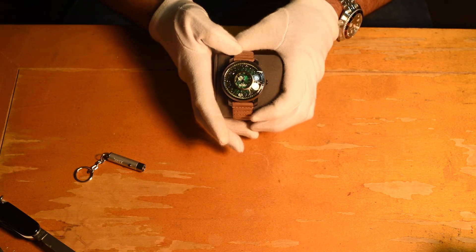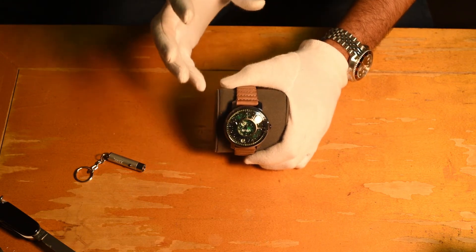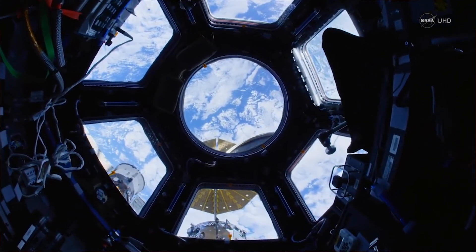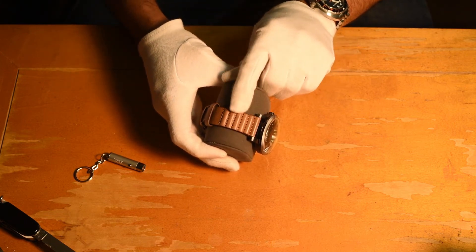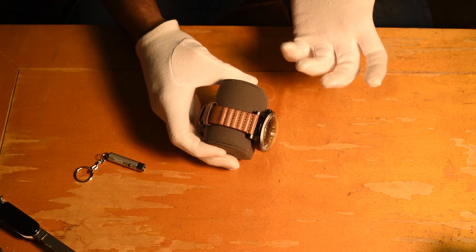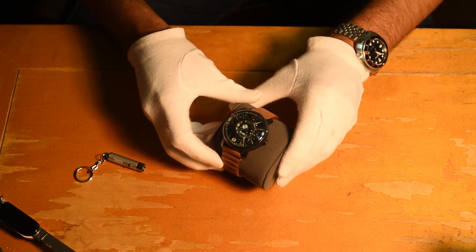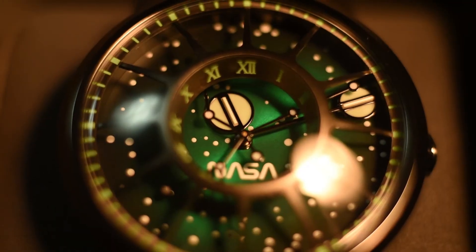The fundamental design concept is based on the view from inside the Apollo 11 capsule - what you would see looking out from inside. I'll put up a small clip about the design fundamentals. The leather straps were designed keeping in mind the texture of the astronauts' gloves when they first landed on the moon. I purchased the nebula - the green nebula dial. Isn't it gorgeous? Let me give you a close-up.